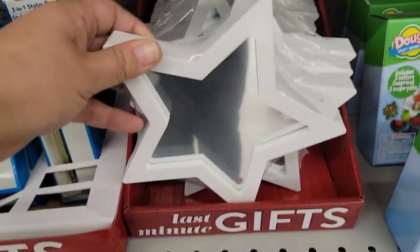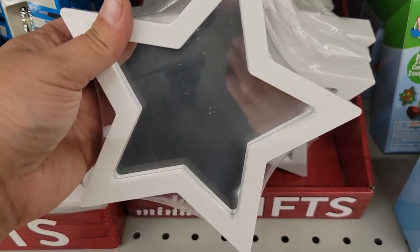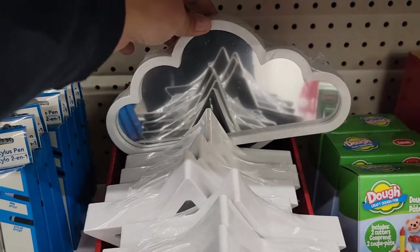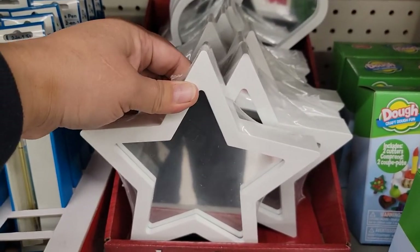They've got these little star mirrors — actually very, very cute. You can paint these to match your room's color palette! And there's a little cloud back here too. Now they just need a moon or sun!